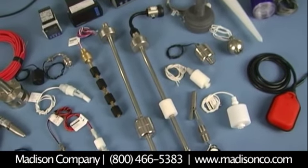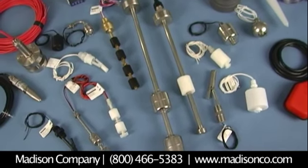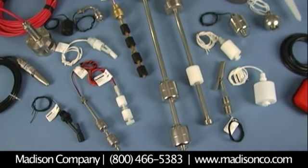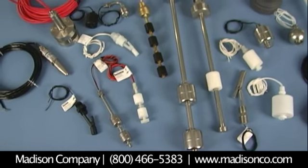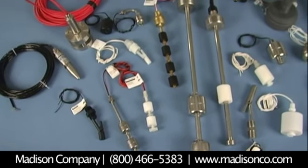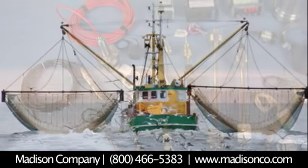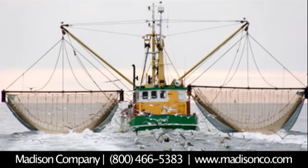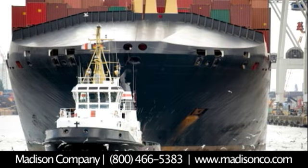If you are an engineer working in the marine equipment industry, Madison Company designs and manufactures a wide range of liquid level and temperature sensing products utilized in many commercial and military marine applications. Madison parts carry ABS approval and can provide national stock numbers for certain applications. Madison switches and sensors offer low-cost, high-reliability solutions for a range of common marine applications.